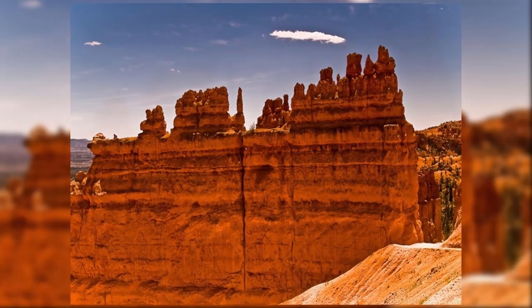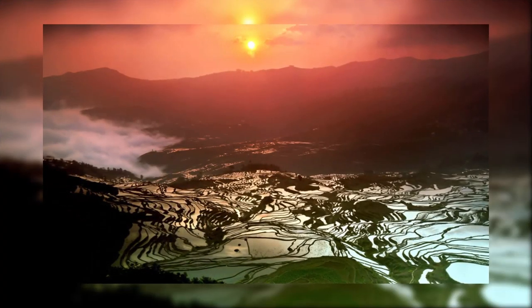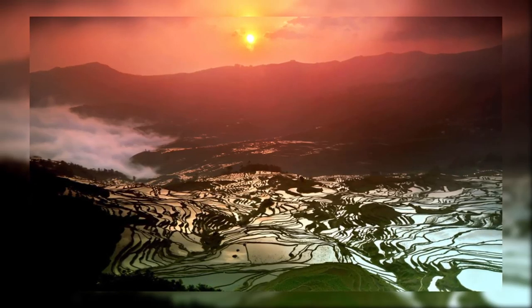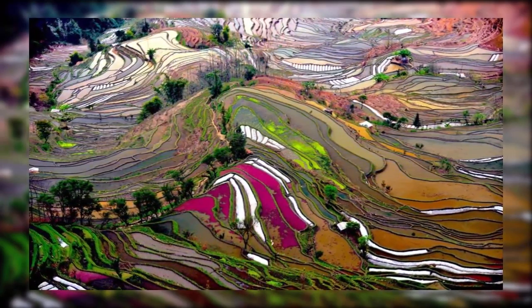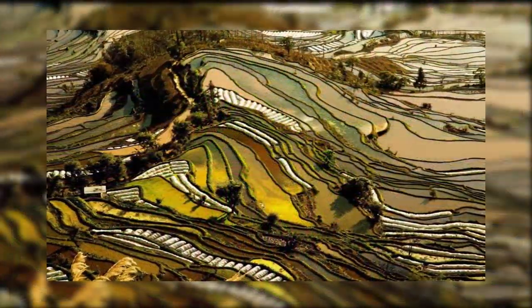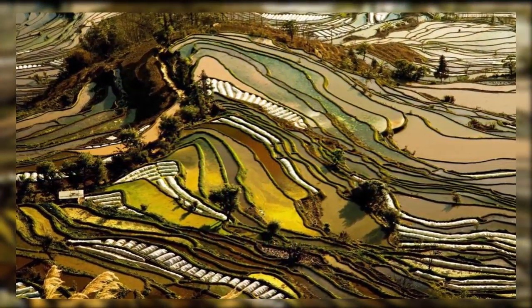Number eight: Yuanyang Rice Terraces. These rice terraces drape the southern slopes of Ailao Mountain in Yuanjiang County, China. Home to the Hani people for over 2,500 years, the amazing landscape evolved from a love of artistic beauty. With an area of 20,000 acres, the flowing fields of rice and other vegetation are as expansive as they are aesthetically mesmerizing.